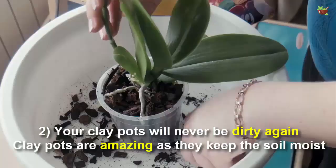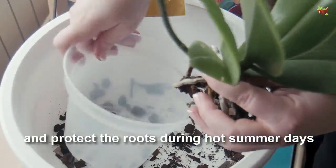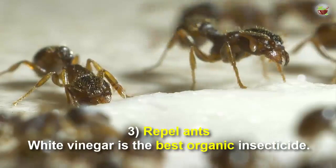Number two: your clay pots will never be dirty again. Clay pots are amazing as they keep the soil moist and protect the roots during hard summer days. If you clean your pots with white vinegar, your garden will look beautiful.